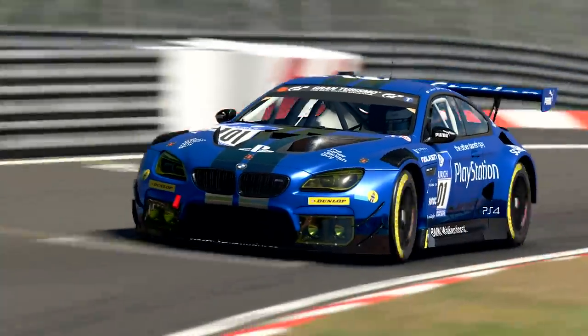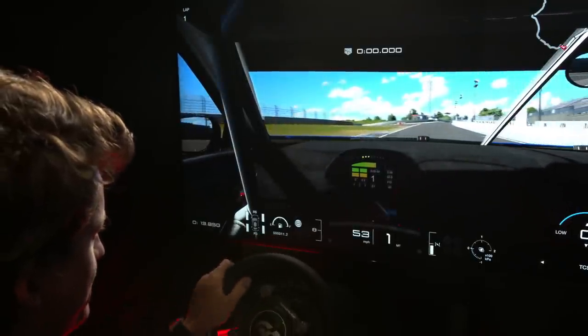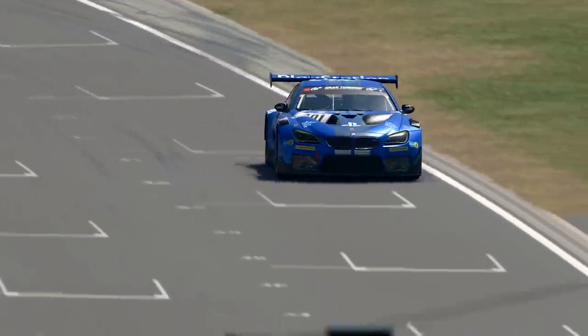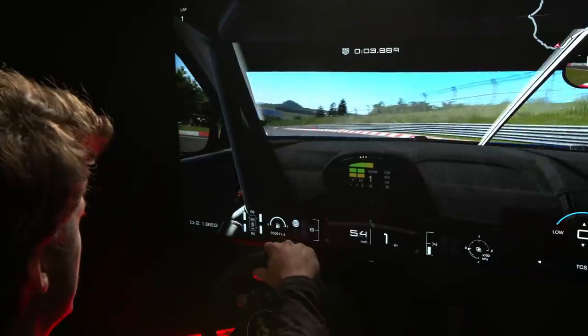Let's go for a lap in the Nordschleife in the M6 GT3 BMW. This is the Nordschleife track, not the full Nürburgring 24 hours track. Obviously we do the full GP course and then we join here in the Nordschleife.